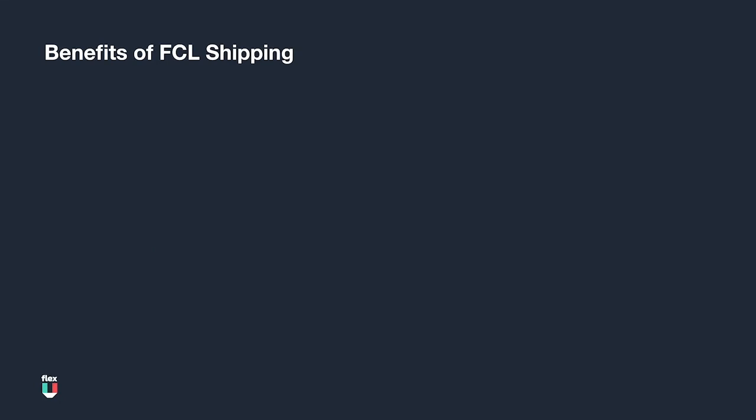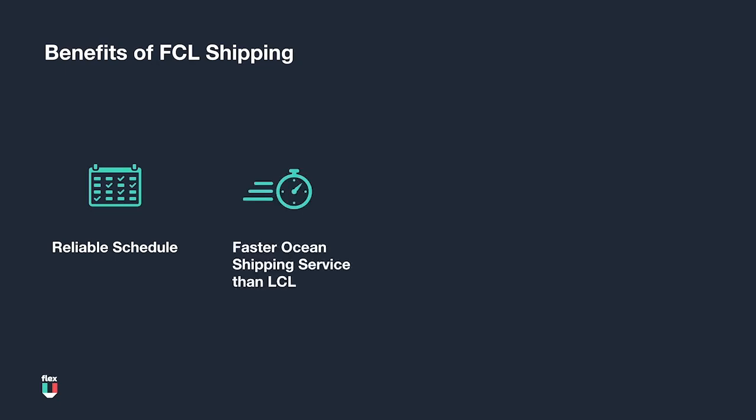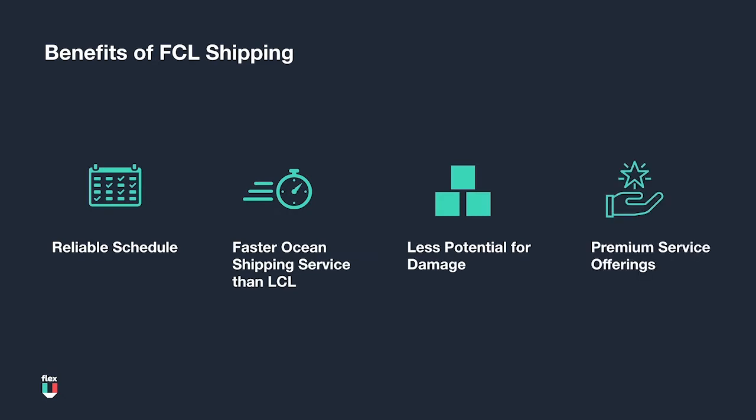Here are some additional benefits of FCL shipping. FCL offers a reliable schedule but slow overall transit time, especially in comparison to air, but usually has the steadiest service. FCL is faster than LCL for ocean shipping. Since the cargo in an FCL shipment is owned by one party, there is less potential for damage because there are fewer handoffs in the shipment journey. In more recent history, ocean carriers now offer premium services for FCL shipments that may need extra care or expedited transit.